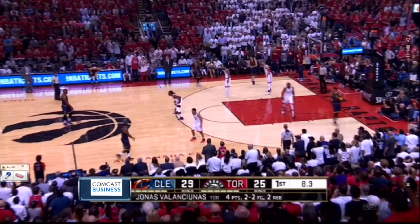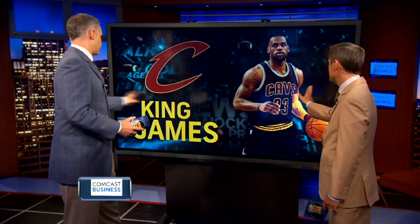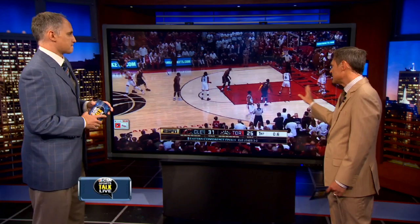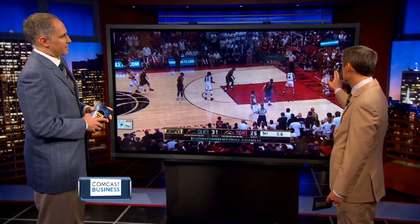Now LeBron's bringing it up, starting the offense from out front, getting a pick. Here's the danger — you're worried about the three ball. Don't worry about the three ball here with the bigger defender. What does he do? He gets downhill. If they had help, he's going to kick that out for three. But that's where LeBron is really dangerous — getting downhill.